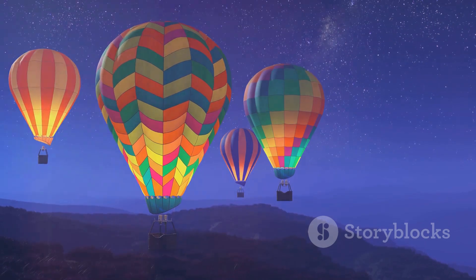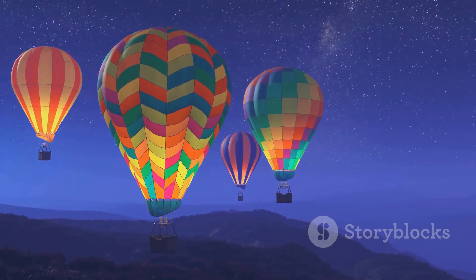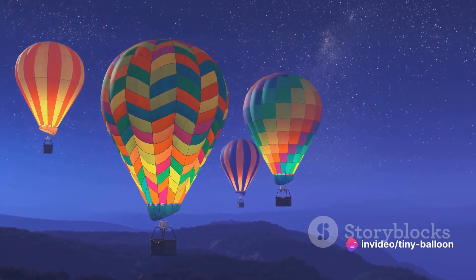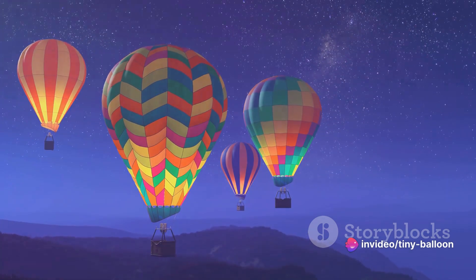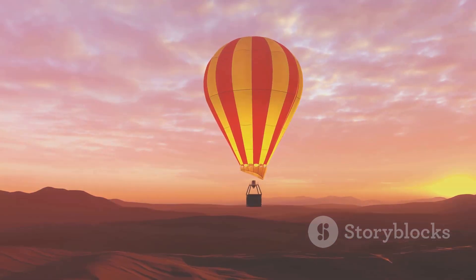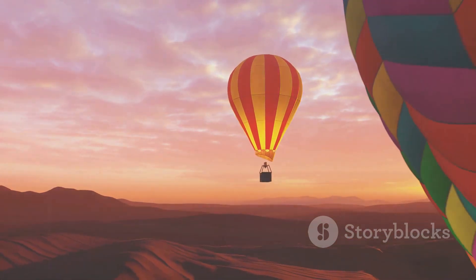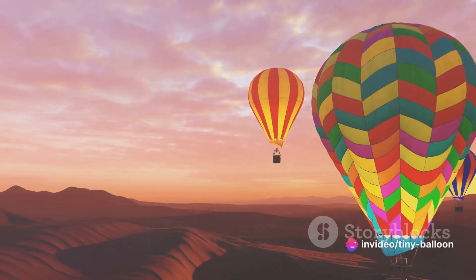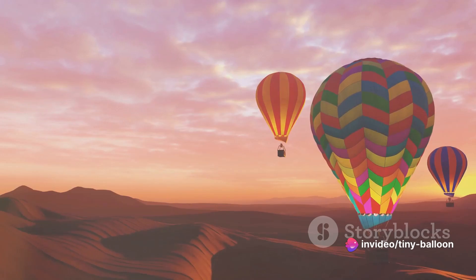Balloon journeys are also a popular feature at festivals and special events. Imagine a sky dotted with colorful balloons, each one a spectacle in itself, adding to the festive atmosphere. And then there are the special events — like a romantic sunset ride for two, or a memorable birthday celebration in the sky. These are the moments that make balloon journeys truly unforgettable.